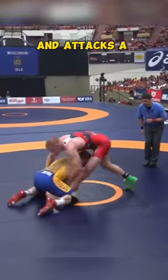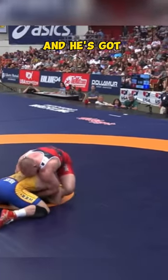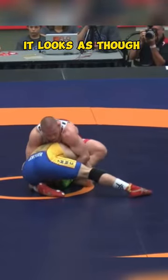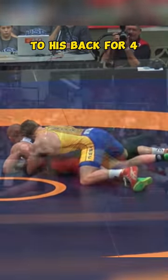He releases from the tie and attacks a low leg on Varner's left foot, and Snyder's in great position to score here. Varner's not an Olympic champ for nothing and he's got a great chest wrap, fighting hard not to give up this takedown. It looks as though Varner gets his foot free, but Snyder keeps a single leg as Varner works to throw and ends up putting himself to his back for four.